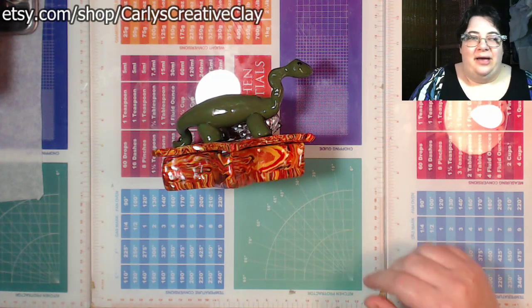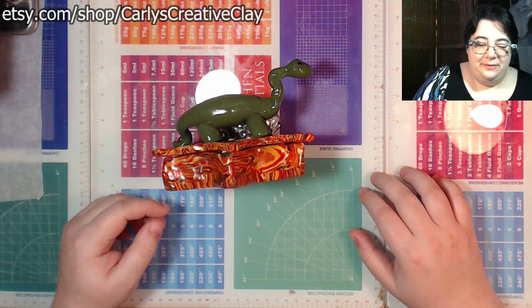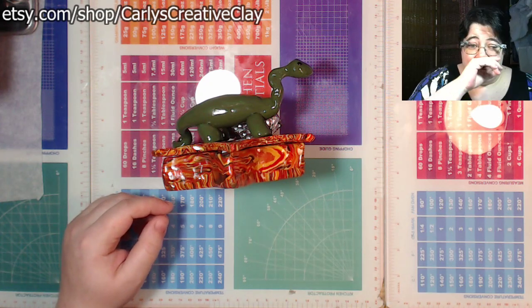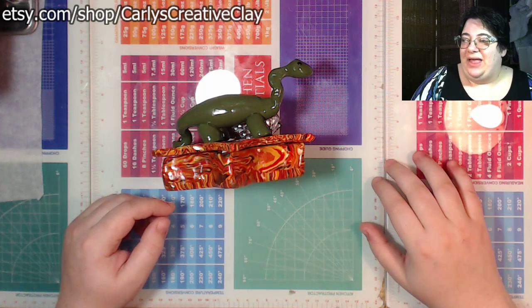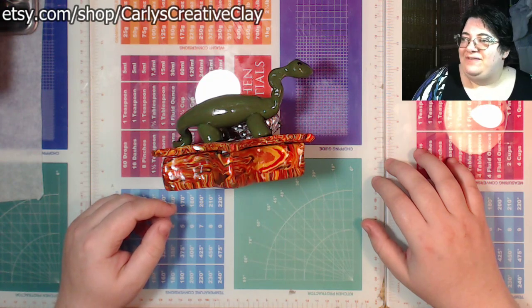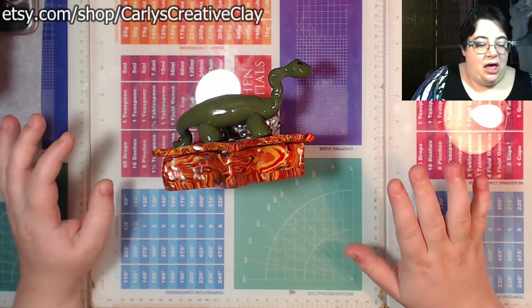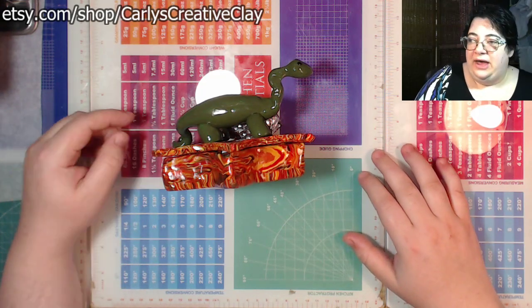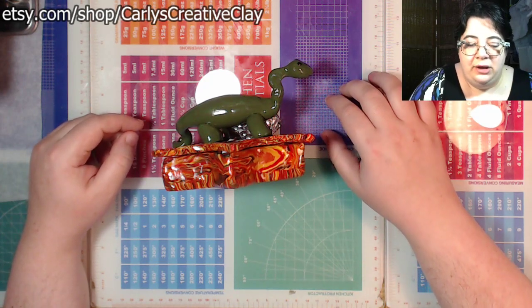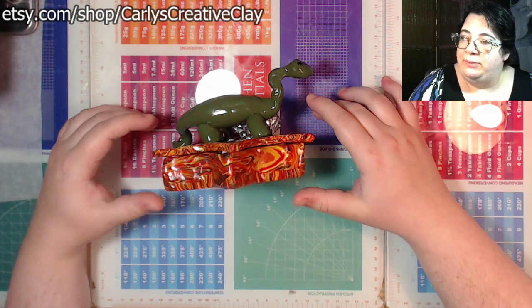Welcome everyone. I'm Carly from Carly's Creative Clay. I hope you've all had a good week. I'll start out by doing my item of the week, which is something available to buy in my shop. Because I'm going to make a woolly mammoth today, I thought I would show off one of my dinosaur boxes.